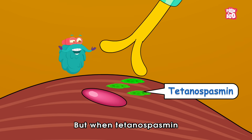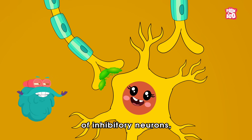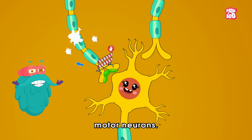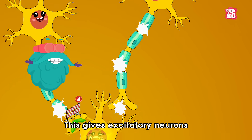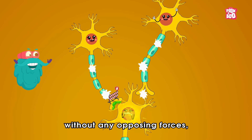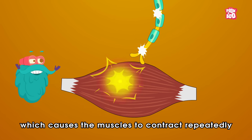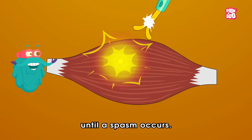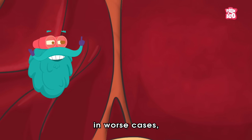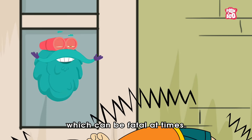But when tetanospasmin enters this system, it binds to the receptors of inhibitory neurons, creating a blockage and breaking their connection with motor neurons. This gives excitatory neurons a chance to function without any opposing forces, making the motor neurons fire continuously. This causes the muscles to contract repeatedly until a spasm occurs, and in worse cases it will cause the victim's back to arch, which can be fatal.